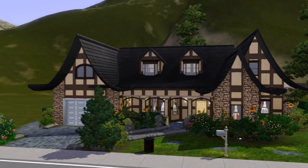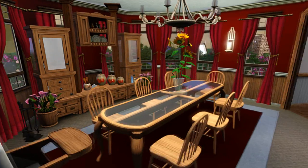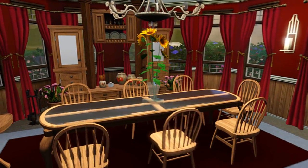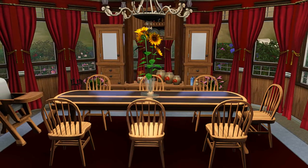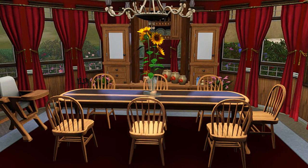Hey, hey everyone, it's Jason Mazda and welcome back to another Sims 3 house building video.